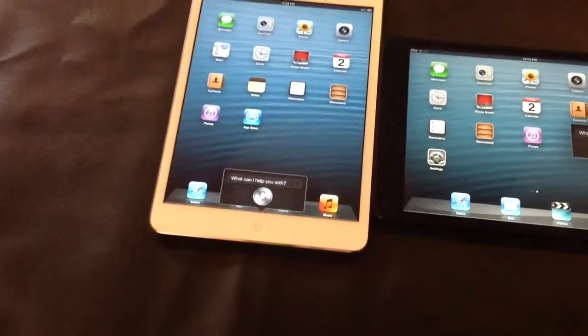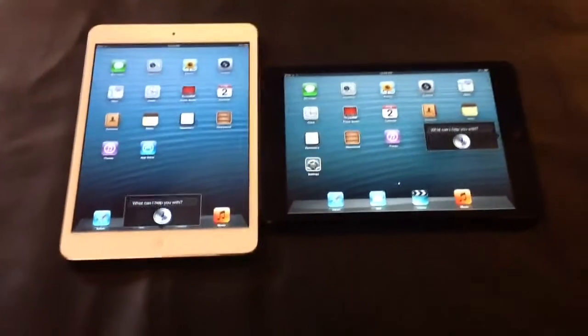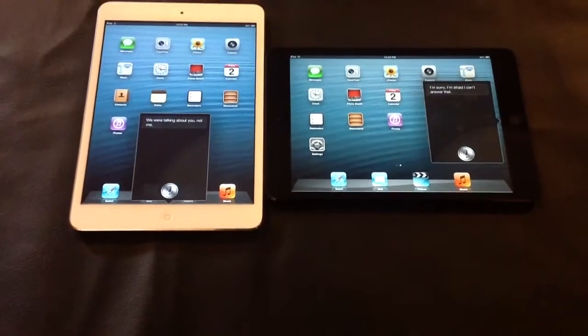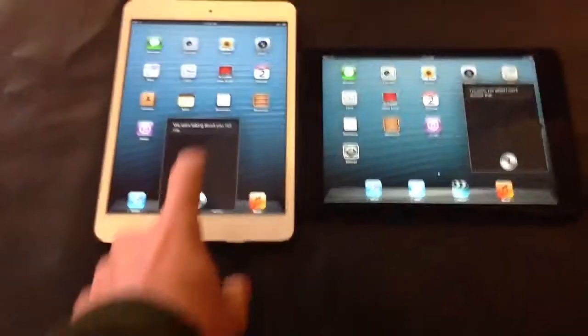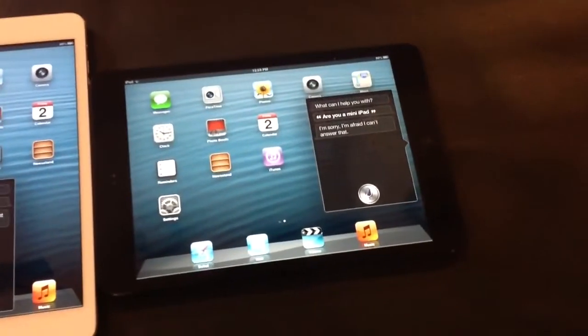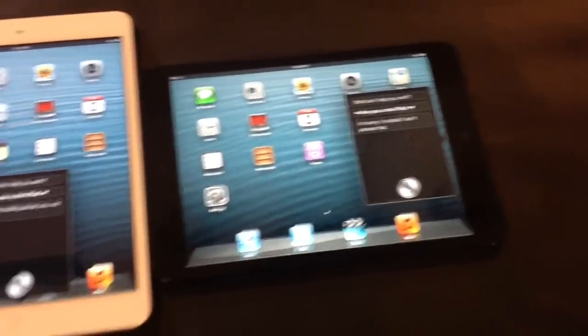Are you a mini iPad? Two different answers, it looks like. One of them said, 'We were talking about you, not me.' The other one said, 'I'm sorry, I'm afraid I can't answer that.'